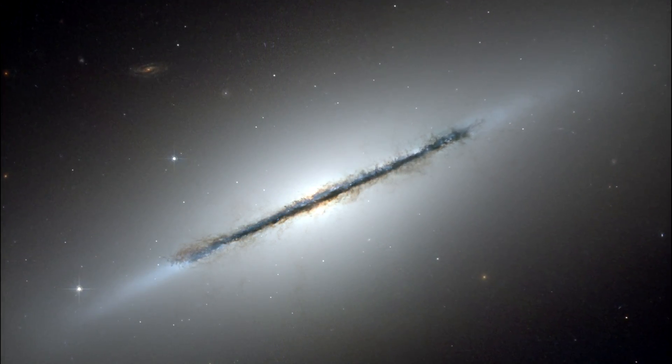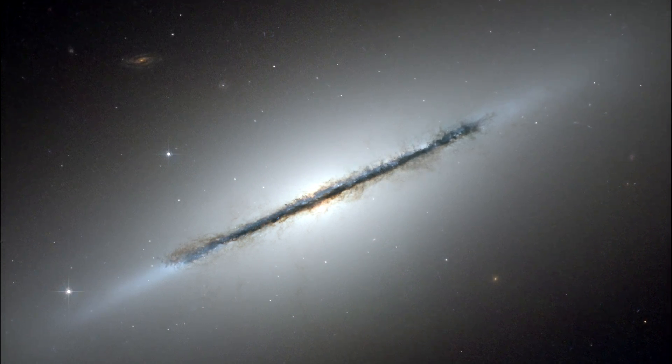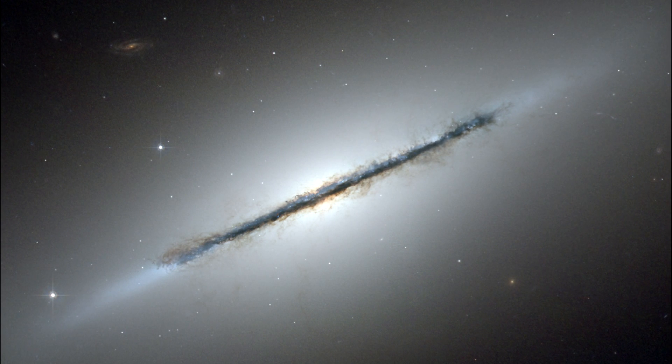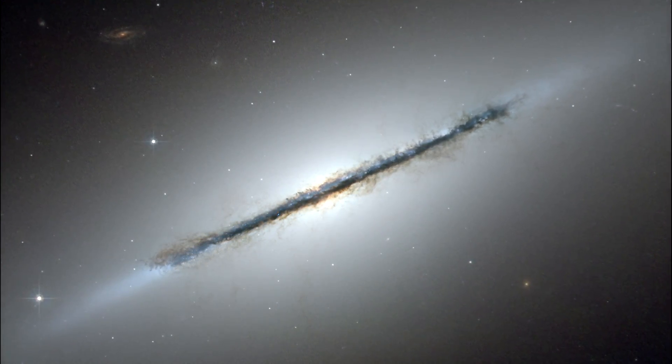This warp indicates that NGC 5866 may have undergone a gravitational tidal disturbance in the distant past by a close encounter with another galaxy.